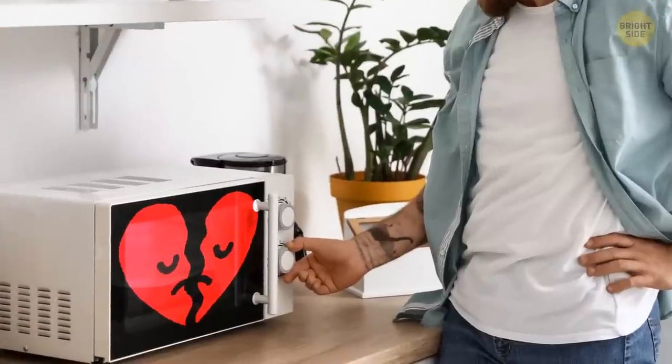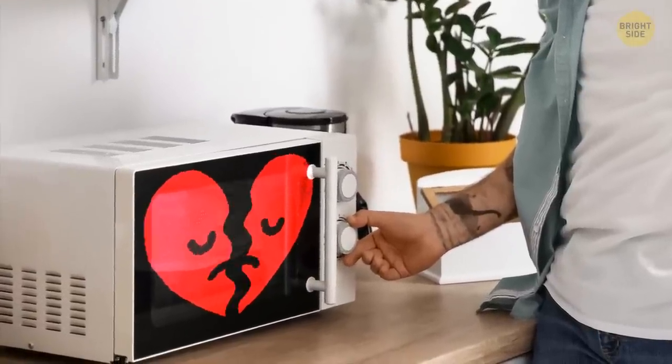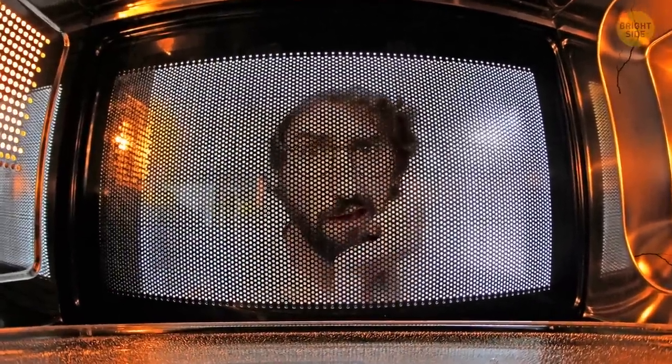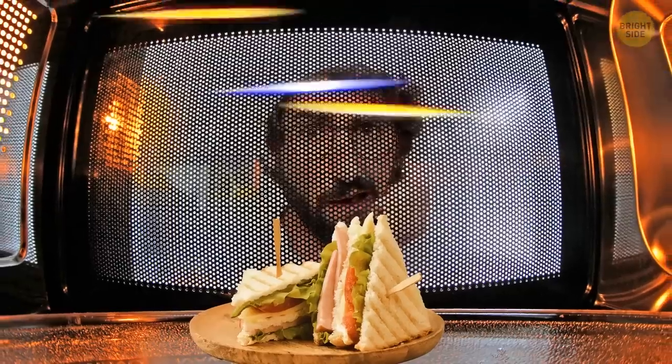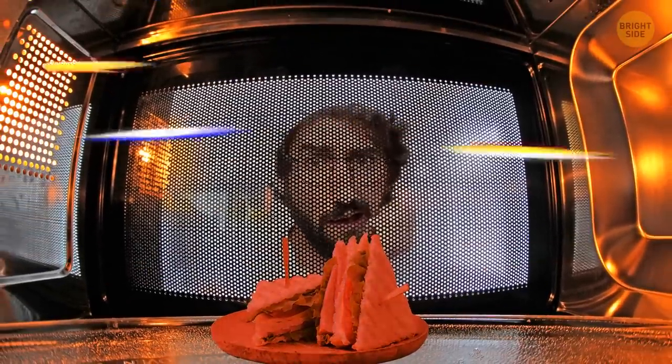Health concerns and debates about microwaves are still in the air. Let's take it one step further: is it safe to use a microwave with a hole or a crack? The microwave oven works with microwaves that bounce back and forth off the walls of the oven. With a leak, the waves can escape.